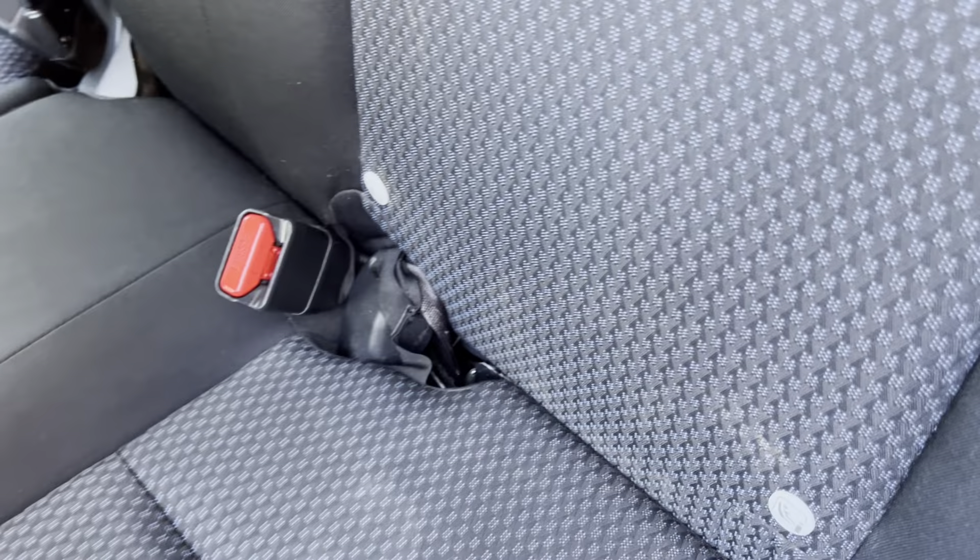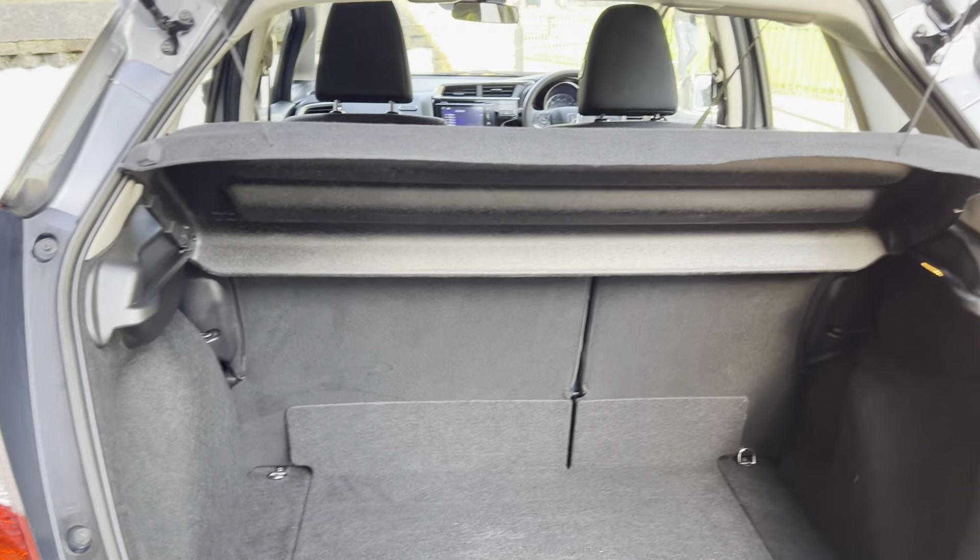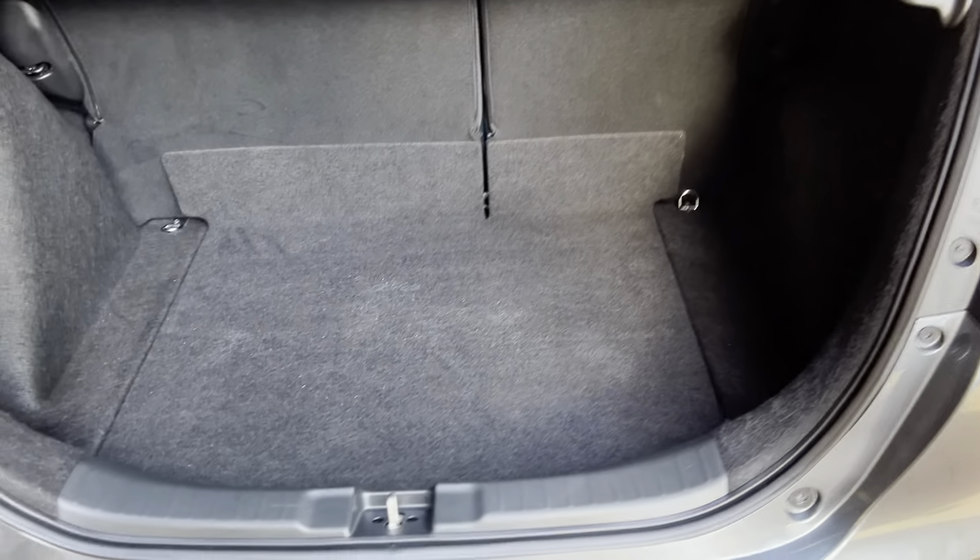It does have ISOFIX on board. It also has a decent boot space — it is quite low and nice and wide.